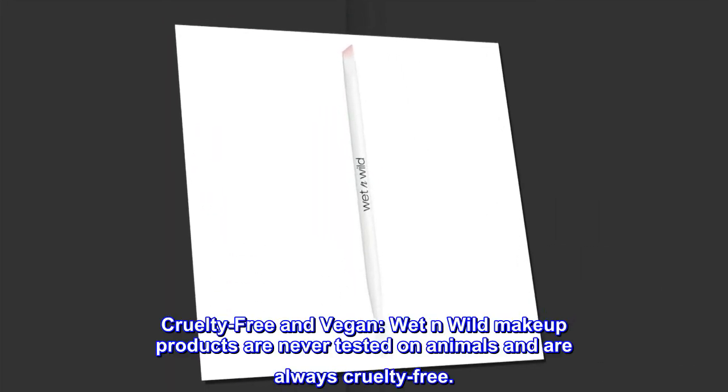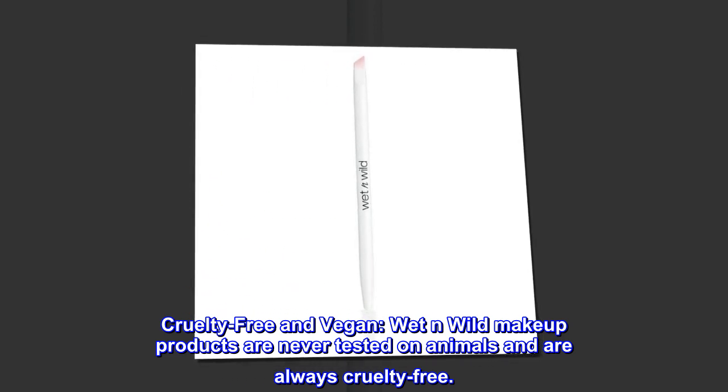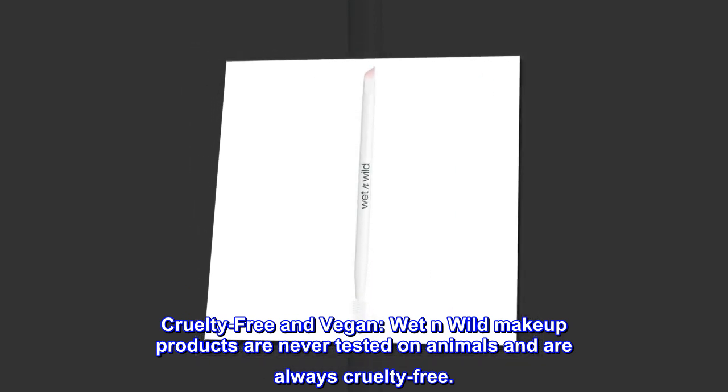Cruelty-free and Vegan. Wet n' Wild makeup products are never tested on animals and are always cruelty-free.